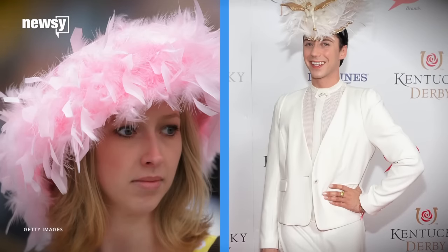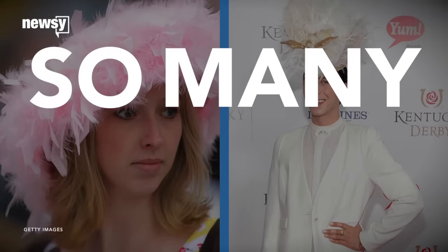Let's not forget about the feathers, though — so many feathers. Johnny Weird just really knows how to rock it. So many points just for wearing it and going out there head to toe. It's a look.